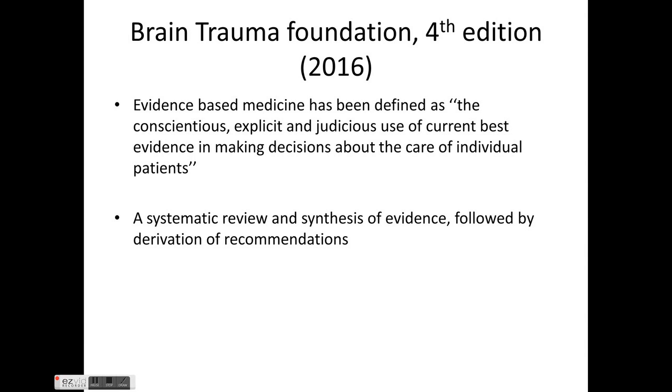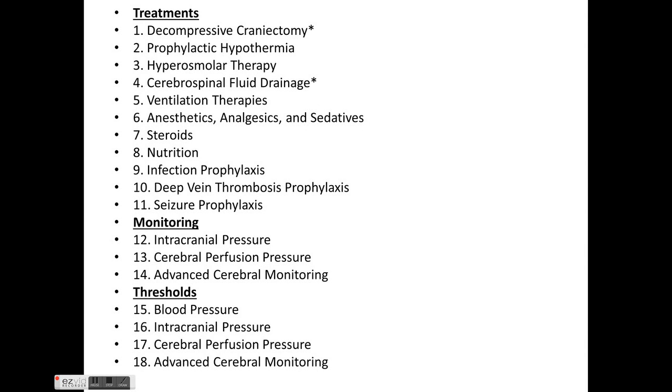What we'll discuss is based on the BTF guidelines published in 2016, which are evidence-based. The 18 points covered include decompressive craniectomy, prophylactic hypothermia, hyperosmolar therapy, CSF drainage, ventilation therapy, anesthetics, steroids, nutrition, prophylaxis of infection and DVT, seizure prophylaxis, ICP, CPP, advanced monitoring, and thresholds of BP, ICP, CPP, and advanced cerebral monitoring.